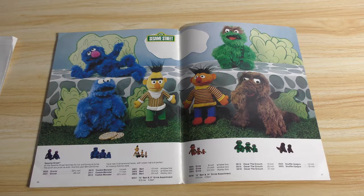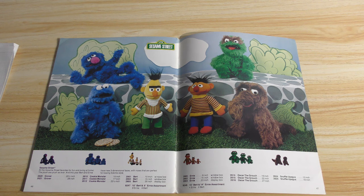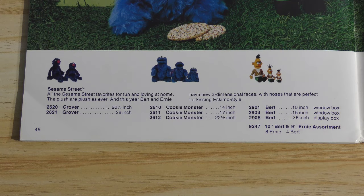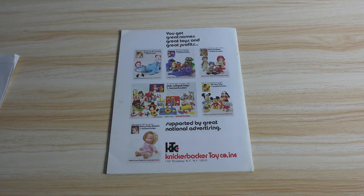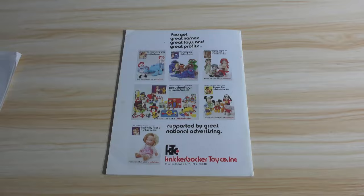And then more plush assortment — I believe this is the last page. Size ranging from what looks like 9 inches all the way up to 27 or 28 inches. That Grover over here is 28 inches on the size chart. Outstanding. And that's the end of the catalog, ladies and gentlemen. It says 'supported by great national advertising' — let's hope so — 'great names, great toys, and great profits.'